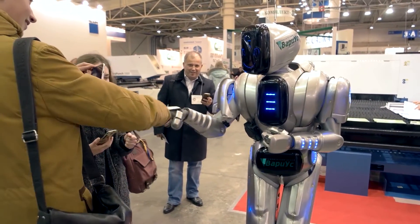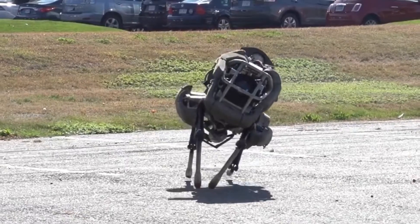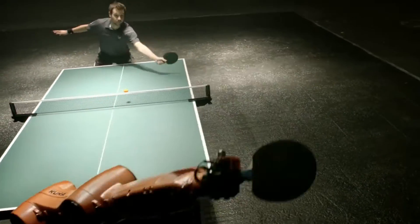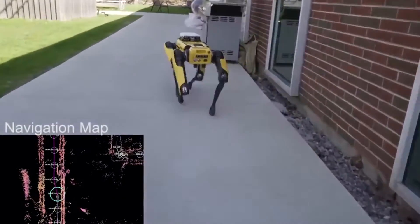Robots have always been able to achieve some impressive feats, but these 10 fastest robots in the world definitely push the idea of having the need for speed to its absolute limits.